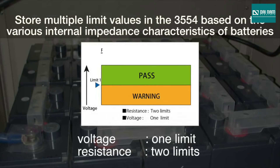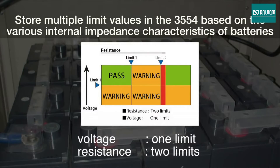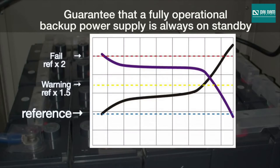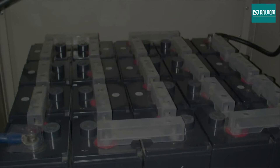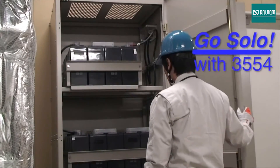On the tester, you can set two resistance limits and one voltage limit so that two battery deterioration stages — warning and fail — can be identified. By making scheduled inspections, you can efficiently manage your UPS system and guarantee that a fully operational backup power supply is always ready to go.